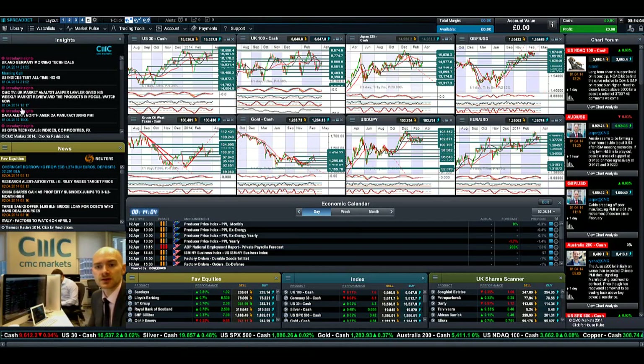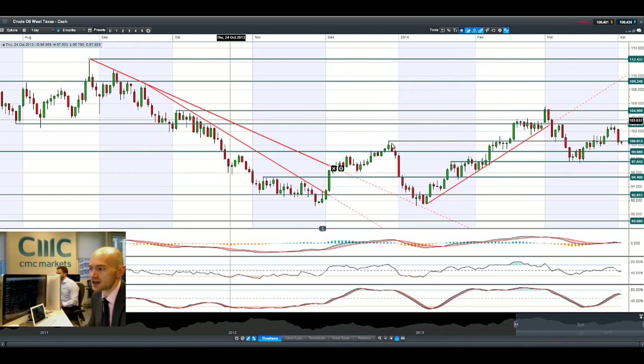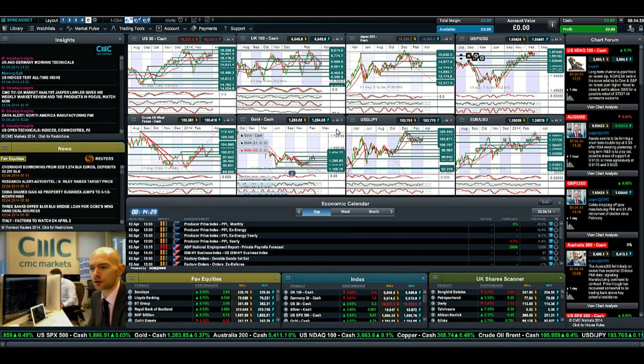Looking at crude oil, it's come off a little bit the last couple of days. Today is Wednesday — it came up a lot yesterday, but the expectation is that crude oil inventories are going to be a lot higher than expected, and that excess supply is putting a lot of pressure on prices. We're actually trading below potential support at 100.60, so it's not looking good for crude oil from a technical analysis perspective right now.